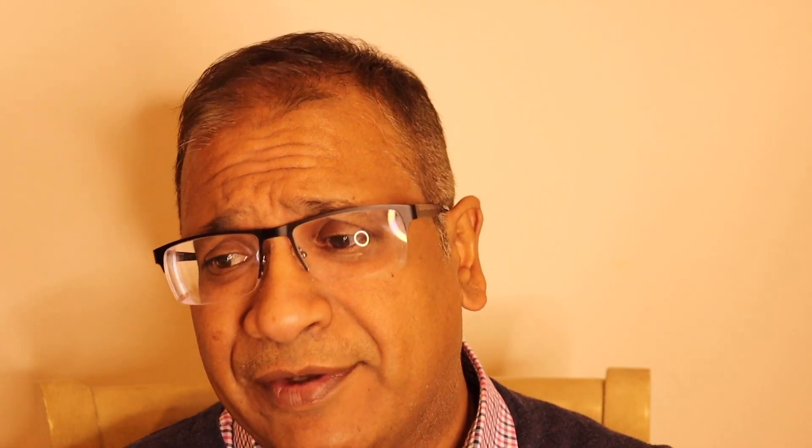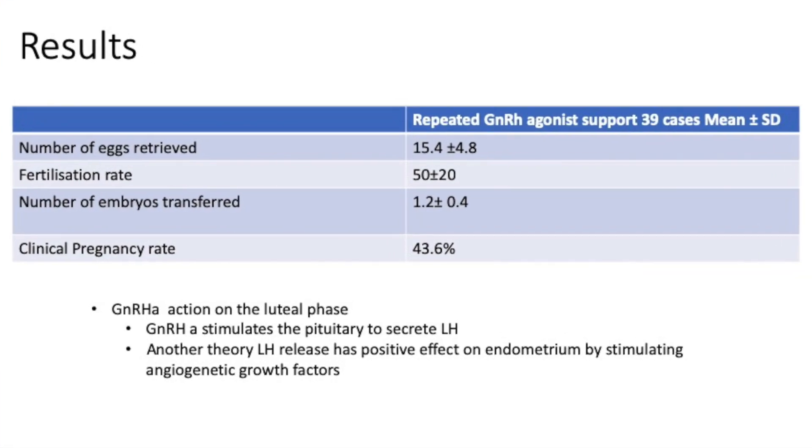If you look at the fertilization rates, they are good as well. Look at the clinical pregnancy rate of 43.6% — and that's on fresh embryos without HCG.